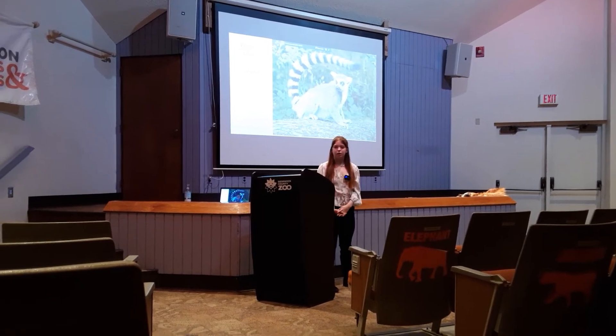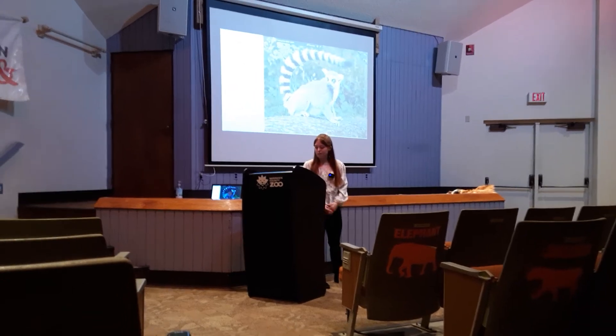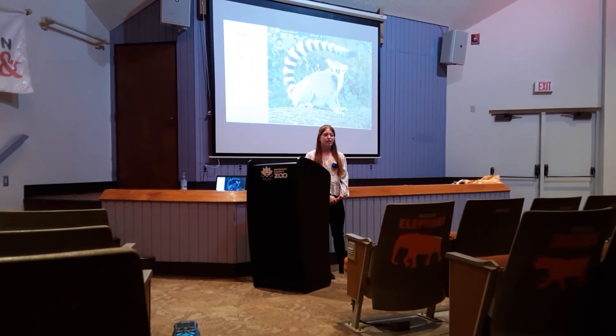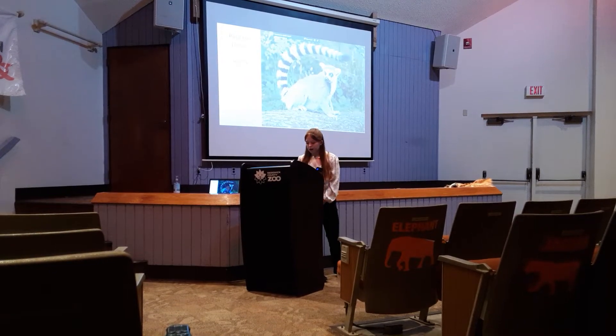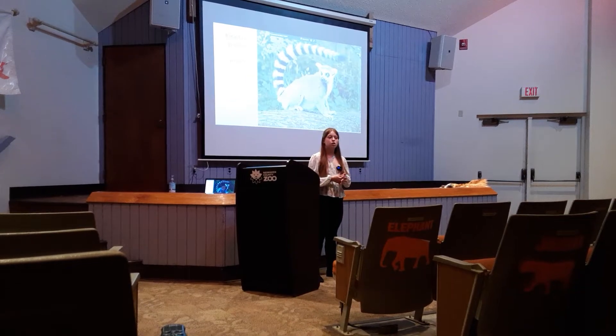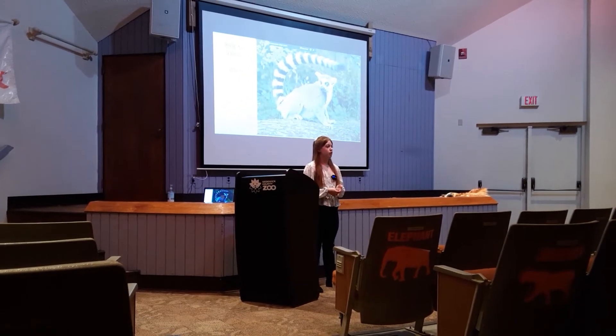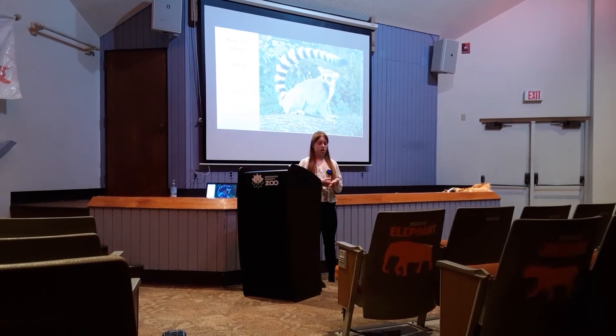Just like in the movie title, Madagascar is their home — that's where you can find all of them. Even though they are pretty endangered right now, you can still see quite a few of them, and we also have some at the zoo here. Over time, they have adapted to many of the changes they have experienced due to humans or due to their natural environment just changing naturally.